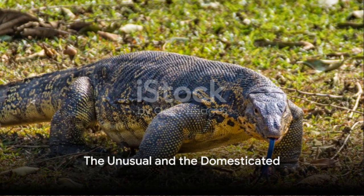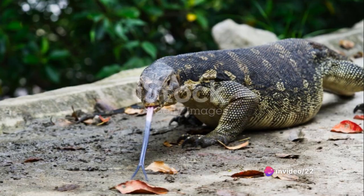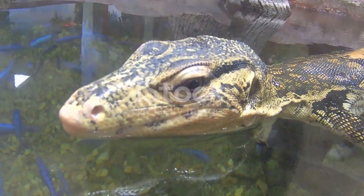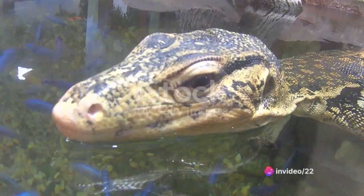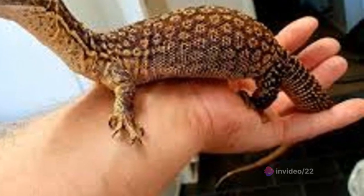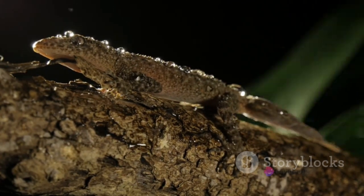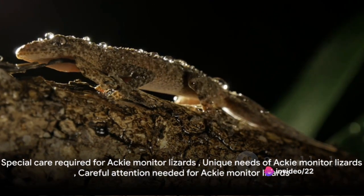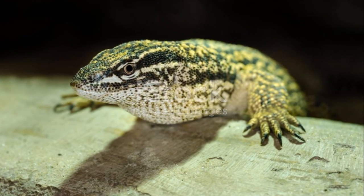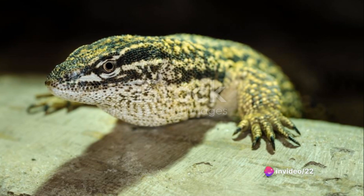Can you picture a monitor lizard in a convenience store or as a pet at home? These creatures often find themselves in the most unexpected places — take, for instance, the monitor lizard that casually strolled into a 7-Eleven store in Thailand, much to the surprise of the local shoppers. Now let's shift our gaze to the domesticated: meet the Ackie monitor, a species that has found its way into the homes of many as a beloved pet. Their relatively small size coupled with their unique appearance makes them a popular choice among reptile enthusiasts. But remember, these are not your typical household pets — they require special care, including a specific diet and a carefully controlled environment to thrive.